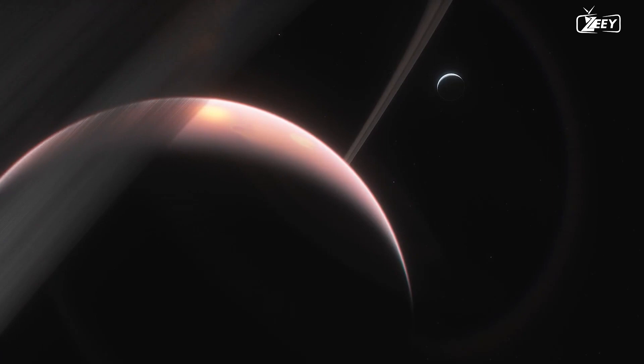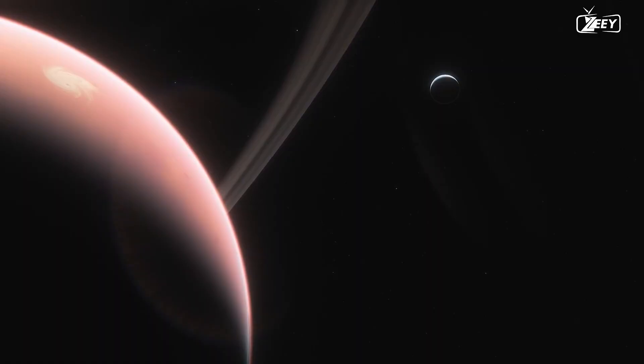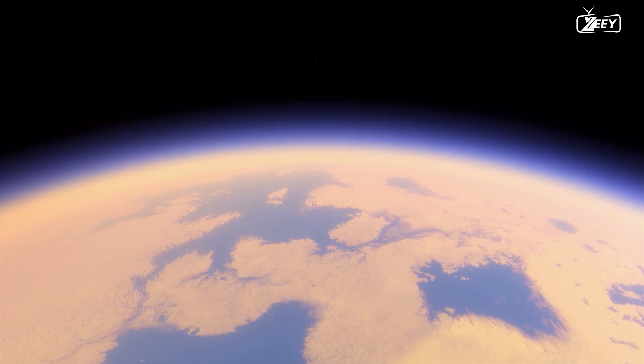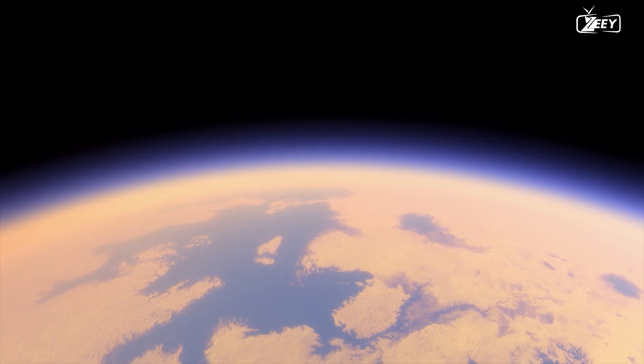Data from the Huygens probe suggests that Titan's atmosphere may be mostly nitrogen, with up to 6% methane and other complicated hydrocarbon molecules. The weather is mostly determined by seasonal patterns, just like on Earth, and the climate — including wind and rain — produces land-like features like dunes, rivers, lakes, and seas, likely made of liquid methane and ethane. Titan's methane cycle closely parallels Earth's water cycle, though at a far lower temperature, thanks to its surface and subterranean liquids and strong nitrogen atmosphere.